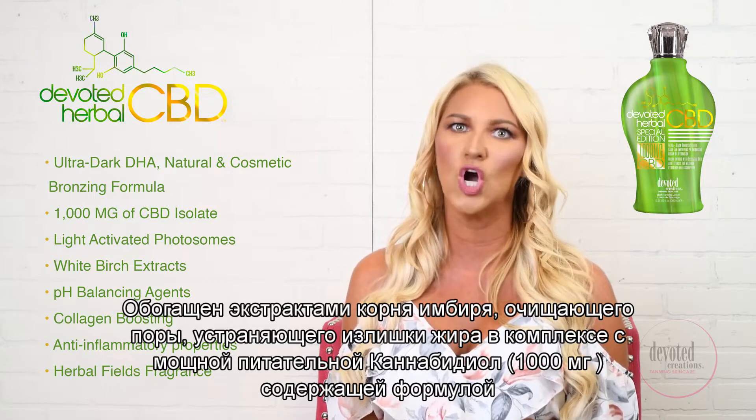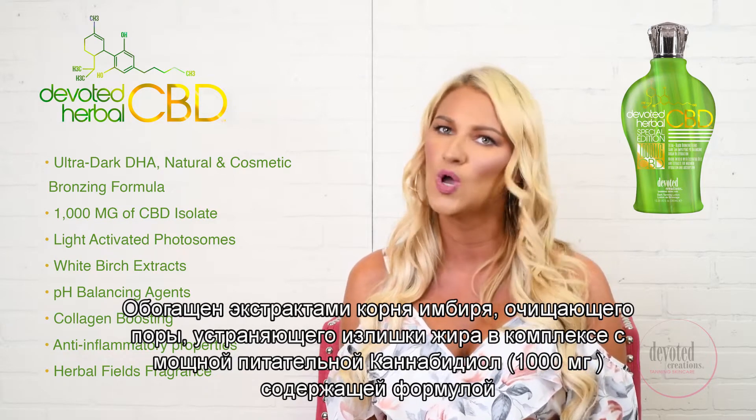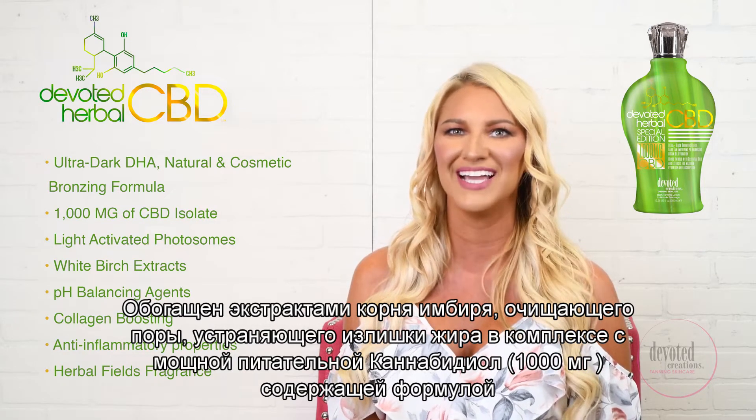Formulated with ginger root extract to open pores and create maximum absorption for this unique power-packed 1000 milligram CBD isolate formula.